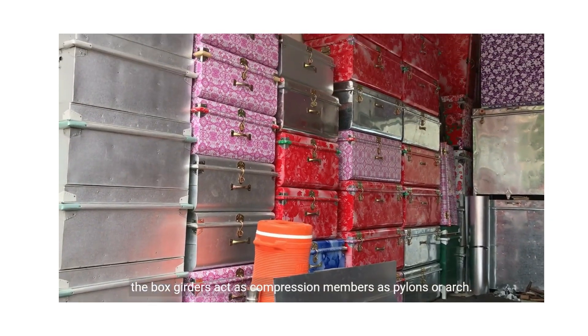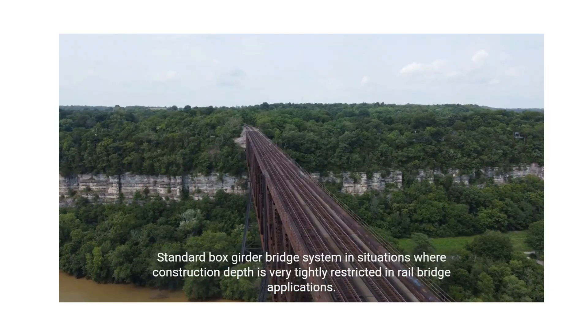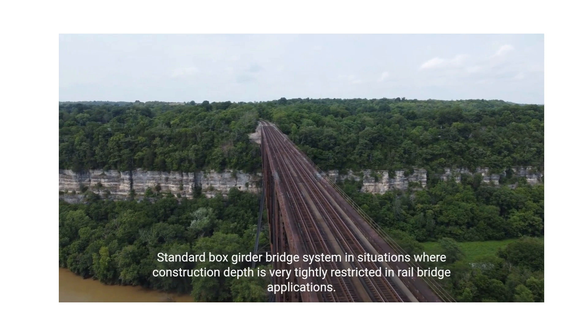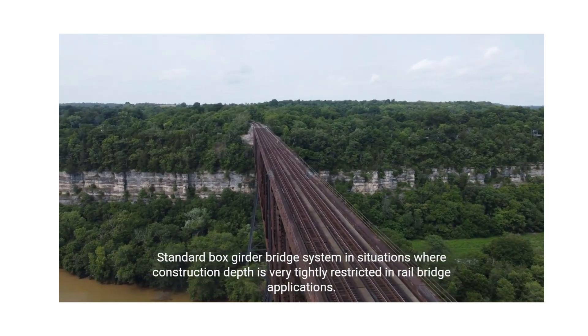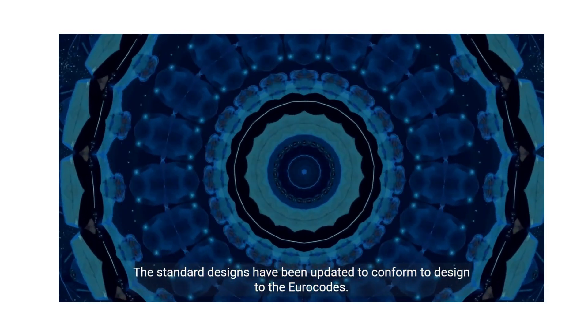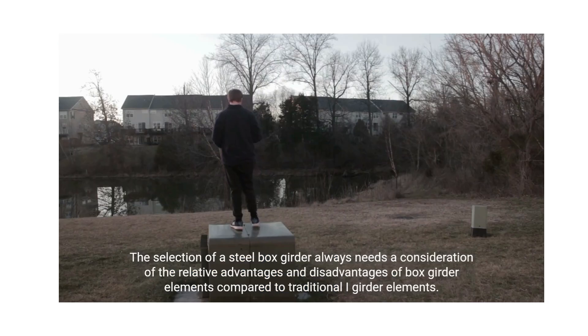The box girders act as compression members as pylons or arch. In standard box girder bridge systems, situations where construction depth is very tightly restricted in rail bridge applications have been addressed. The standard designs have been updated to conform to the Eurocodes. The selection of a steel box girder always needs a consideration of the relative advantages and disadvantages of box girder elements compared to traditional I-girder elements.